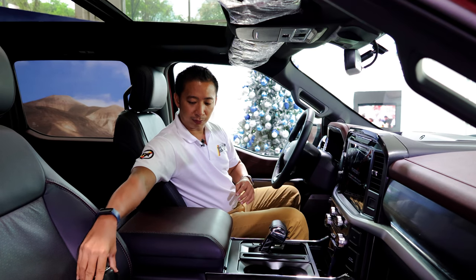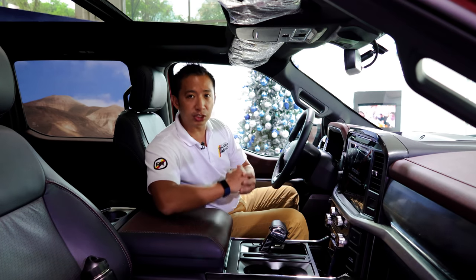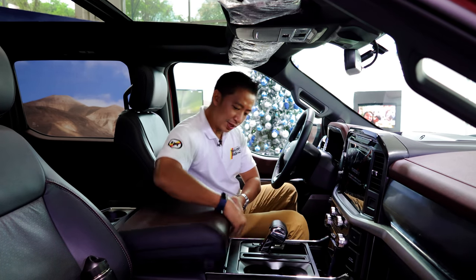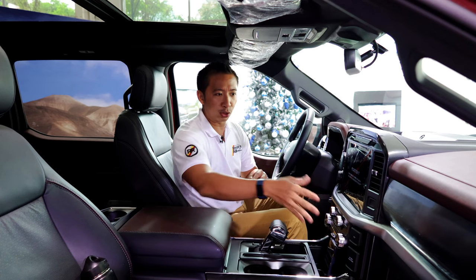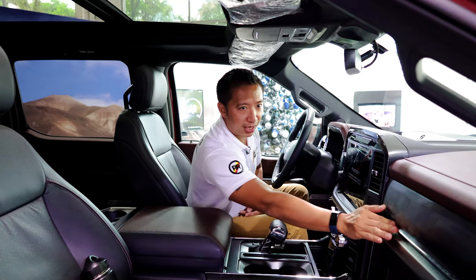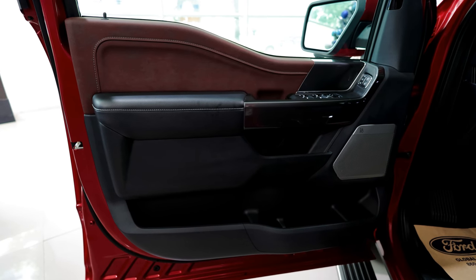One of the notable things about this F-150 diesel is that it has a ton of storage space. We get a massive center console where you can store your laptop, a helmet, or a lot of large stuff. We also have dual glove boxes, storage bins at the sides of the center tunnel, and also on the sides of the door cards.